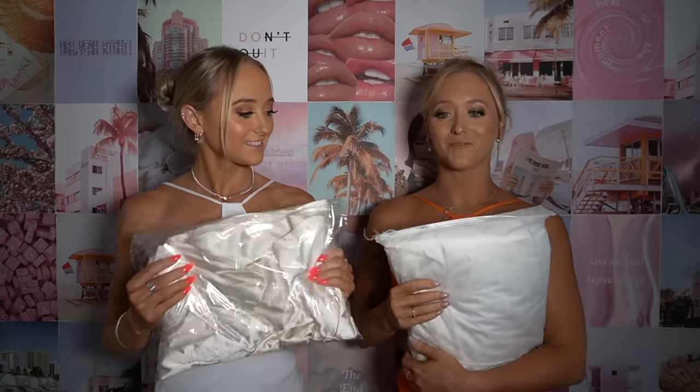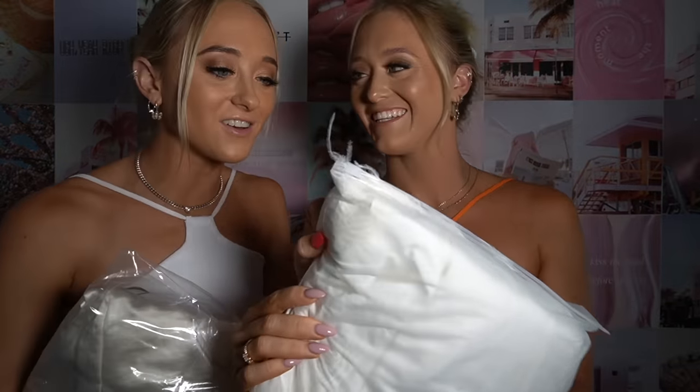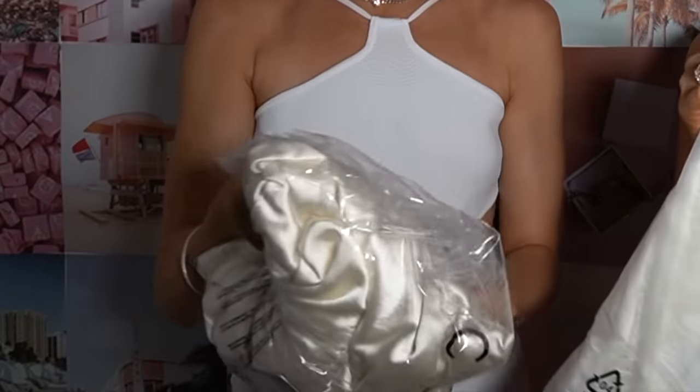I knew which one mine was because it's got a little — what is this? It's like a feather hanging out. That's so cool. Why did you get a special bag? I think it's because of the feathers. Mine looks like a wedding dress.